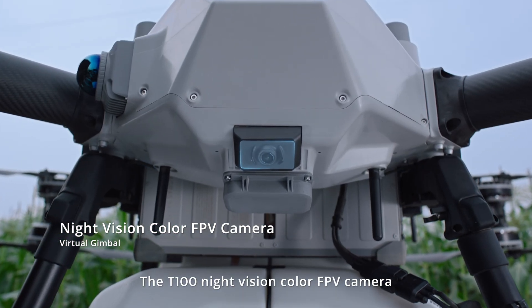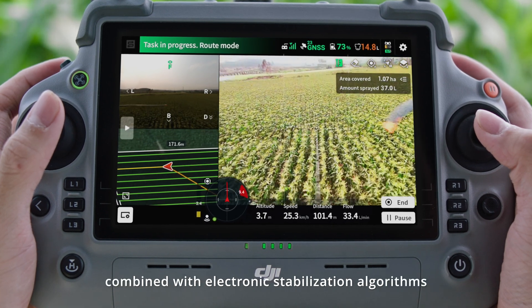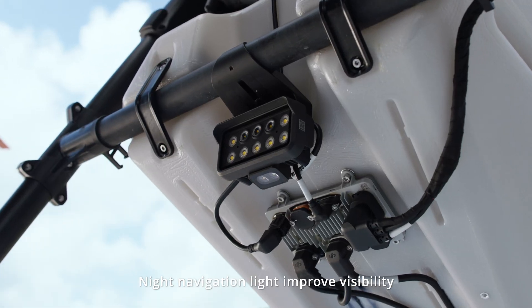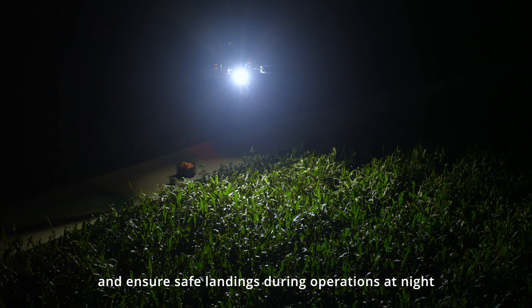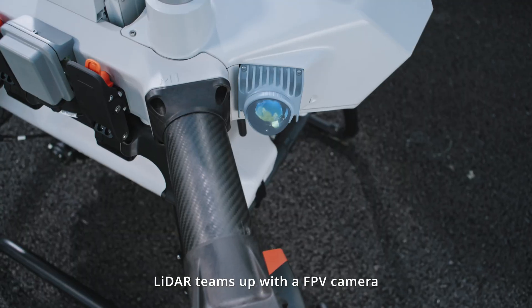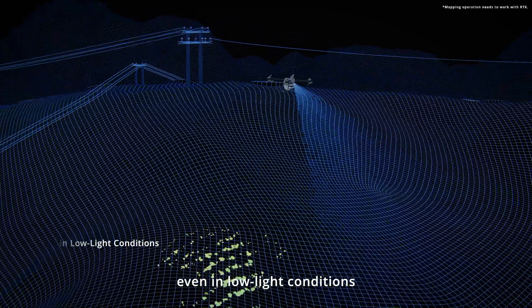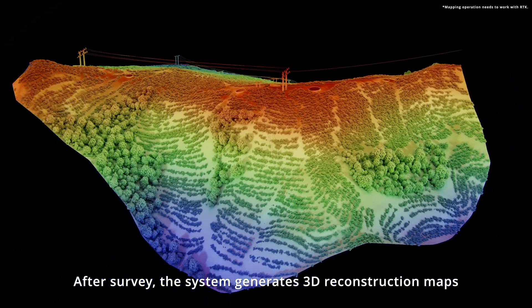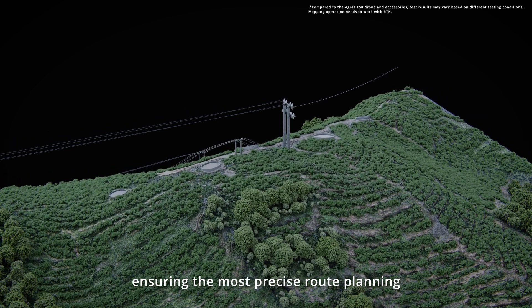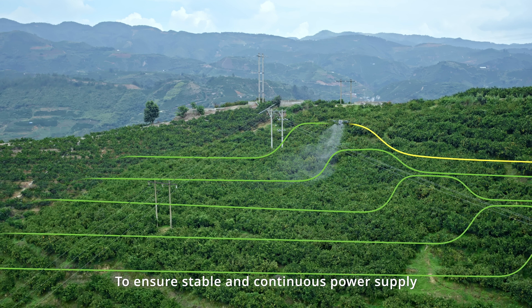The T100 night vision color FPV camera uses virtual gimbal technology combined with electronic stabilization algorithms for smoother video footage. Night navigation lights improve visibility and ensure safe landings during operations at night. For hilly orchard flights, LiDAR teams up with an FPV camera to support fully automatic mapping even in low light conditions. After survey, the system generates 3D construction maps with 80% improved wire detection, ensuring the most precise route planning for your next operation.